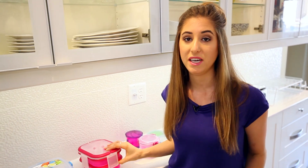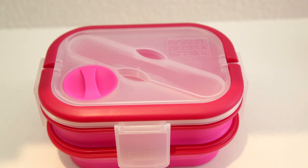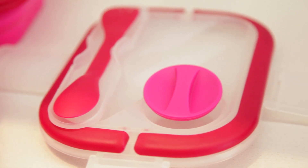This one over here is made by Smart Planet. It is a double-decker container made of silicone. The bottom half is collapsible, which makes it super easy to store. I love silicone because it doesn't hold on to flavors or odors and it is super easy to clean. This one also comes with a little dip container and a spork.